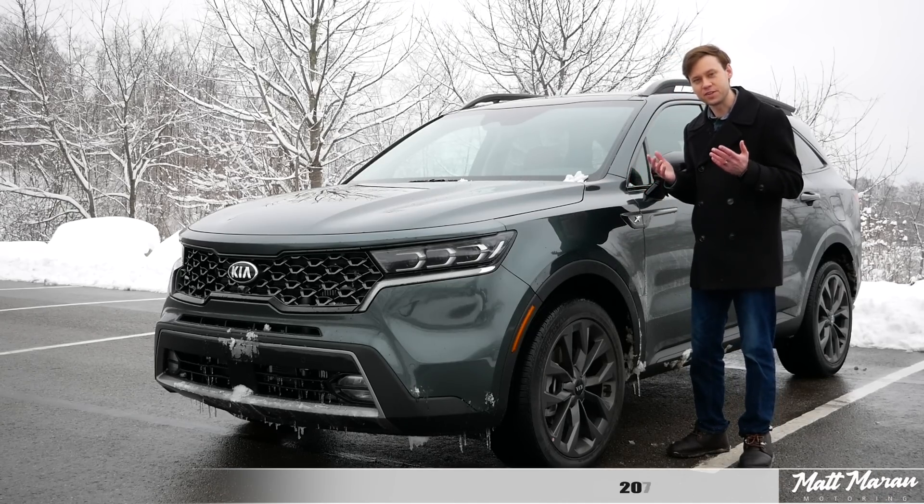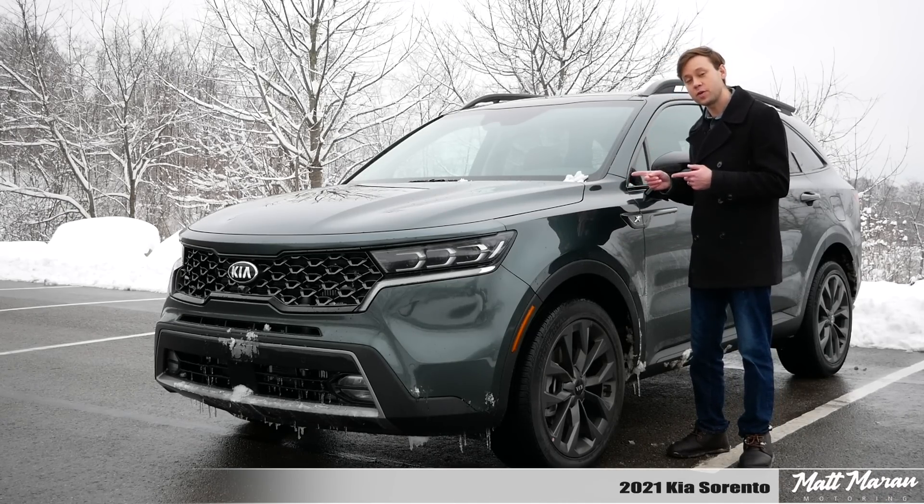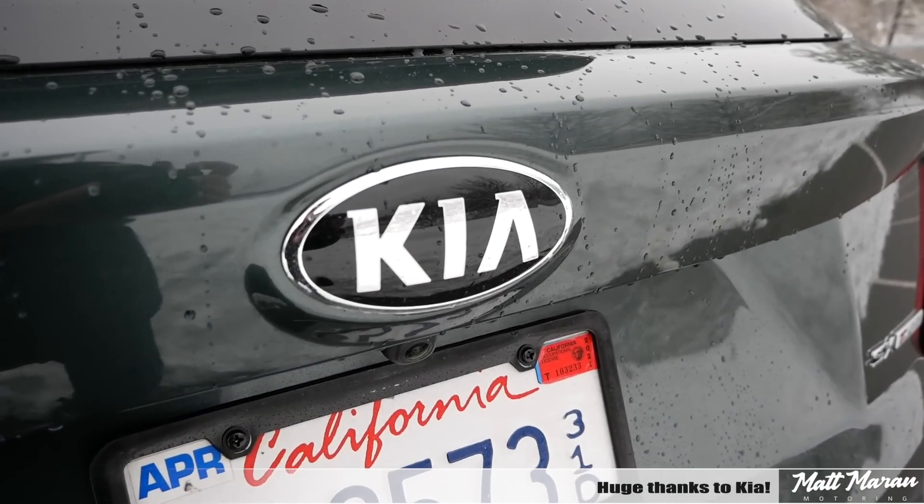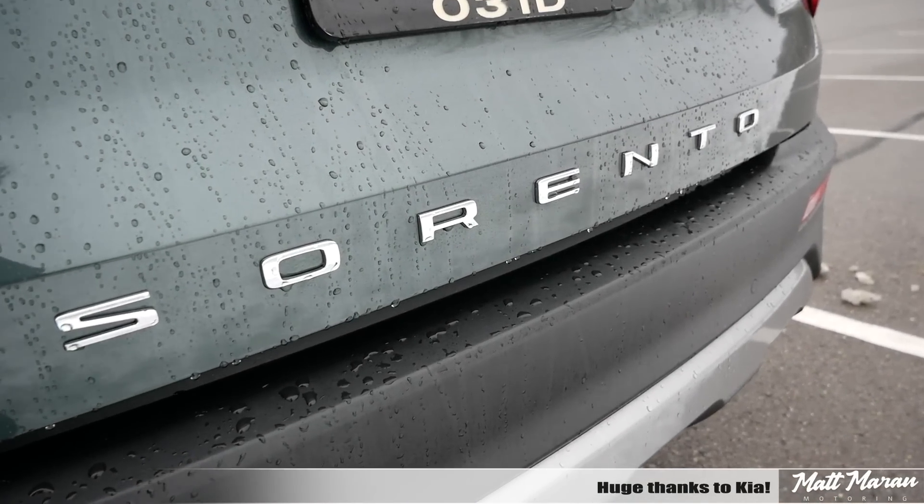What's up everybody? Matt Moran here for another car review. This is, of course, the 2021 Kia Sorento. Huge thanks to Kia for providing me with the all-new Sorento to review for you guys today.